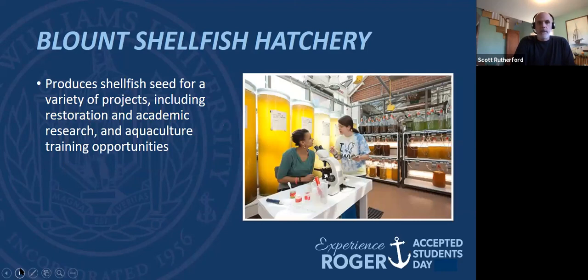Next to the wet lab is the Blount Shellfish Hatchery, another place to get involved. They actually spawn shellfish for various restoration and aquaculture programs. Many environmental science majors have worked there on aquaculture and oyster restoration programs. The oysters in Narragansett Bay were greatly reduced by the hurricane of 1938 and subsequent diseases, but we're trying to help oyster farmers bring them back. Aquaculture is growing in Rhode Island, and we have the only shellfish hatchery in Rhode Island — another chance to get involved.